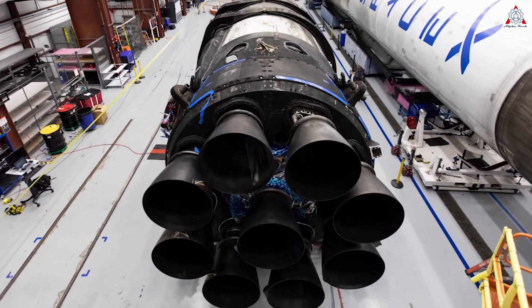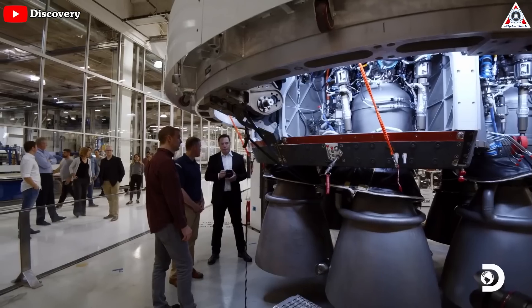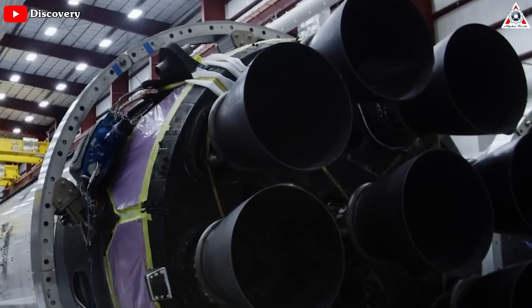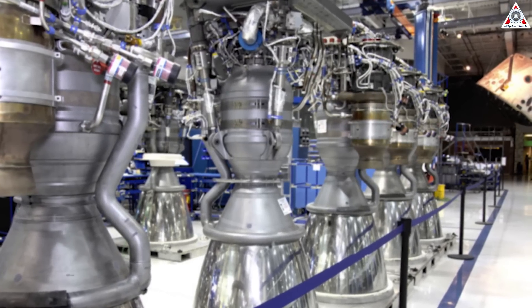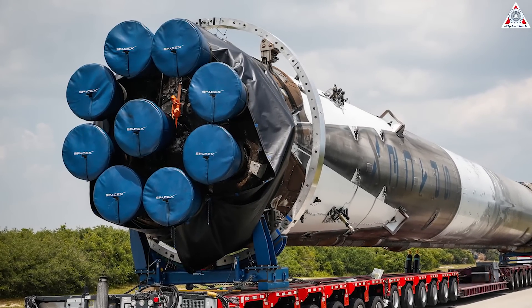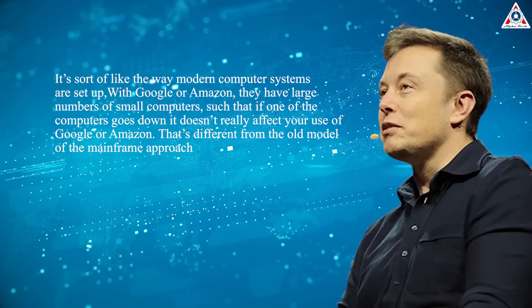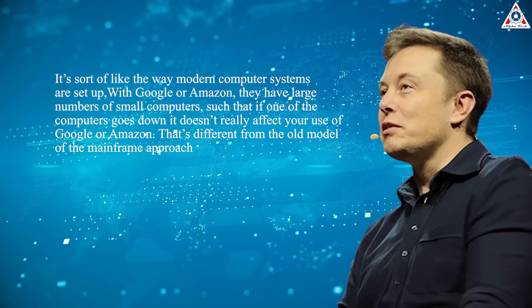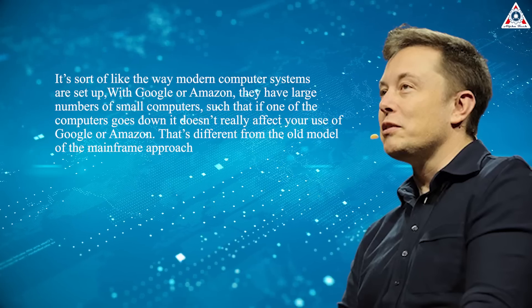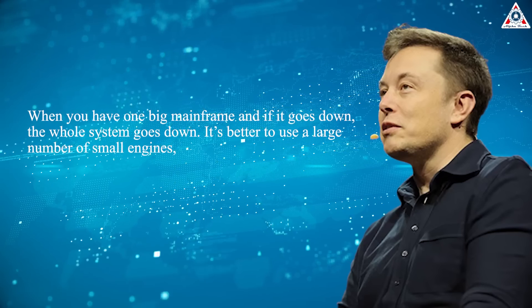SpaceX opted for the size of the Merlin engine for production reasons. Instead of manufacturing one or a few large engines using traditional manual methods, they employed a rational assembly line with modern processes, allowing them to produce engines at significantly lower cost with fewer stability issues. SpaceX consistently chooses to manufacture and integrate multiple smaller rocket engines instead of fewer larger ones. As Elon Musk once explained, it's sort of like the way modern computer systems are set up — with Google or Amazon, they have large numbers of small computers, such that if one goes down, it doesn't really affect your use of the service. That's different from the old mainframe approach where, if it goes down, the whole system goes down. In the end, it's better to use a large number of small engines.